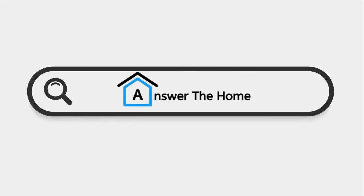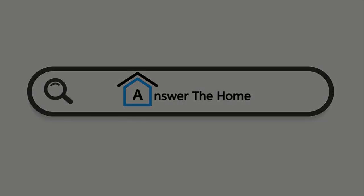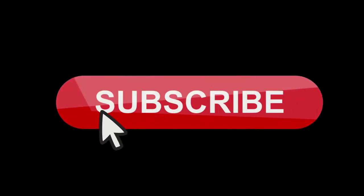You can also visit our page Answer the Home to read this blog in detail. And do subscribe to our channel and hit the bell icon.